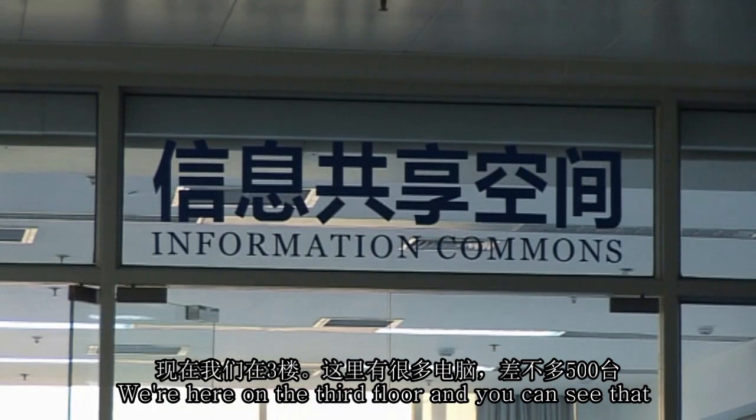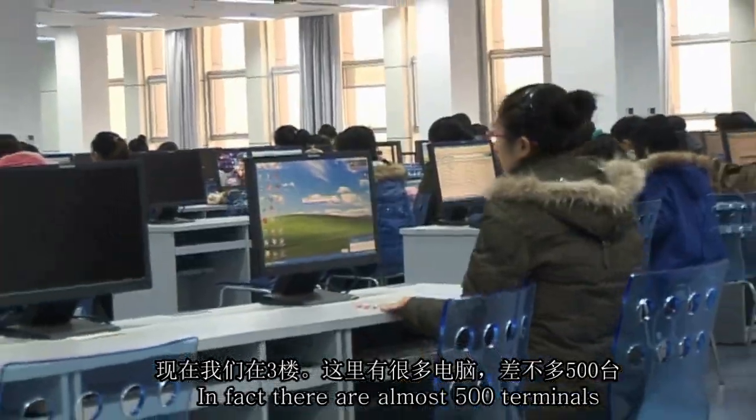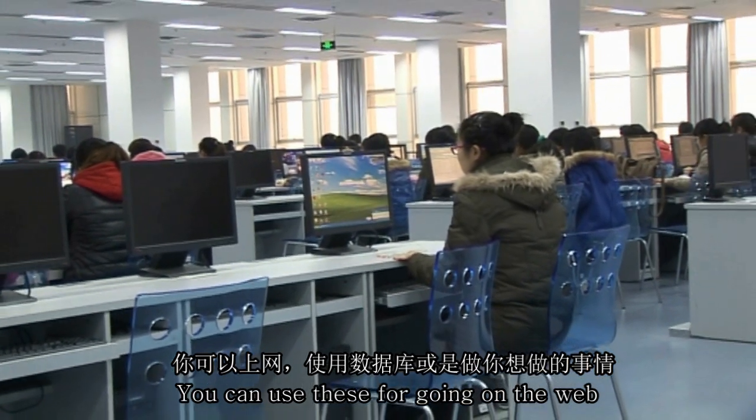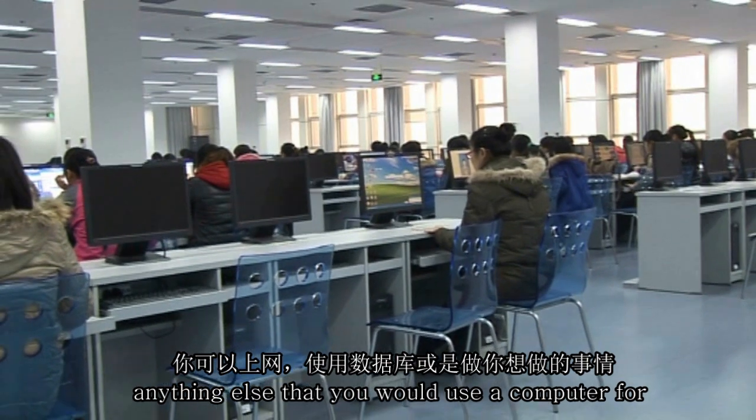We're here on the third floor and you can see that there's a large number of computer terminals available — in fact, almost 500 terminals. You can use these for going on the web, for using databases, or in fact anything else that you would use a computer for.